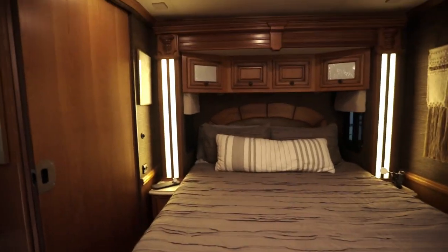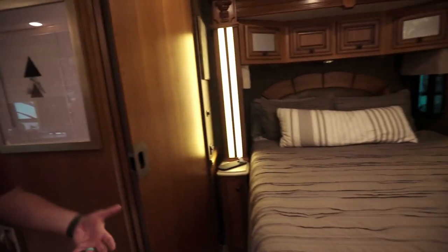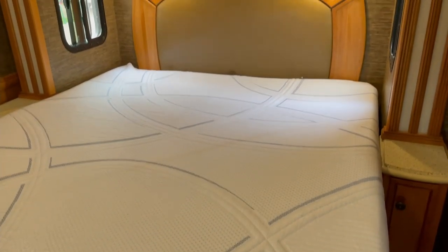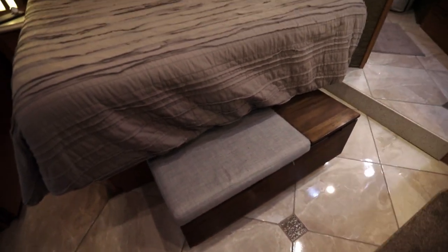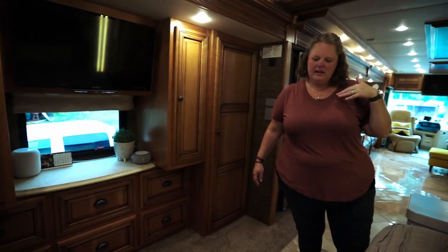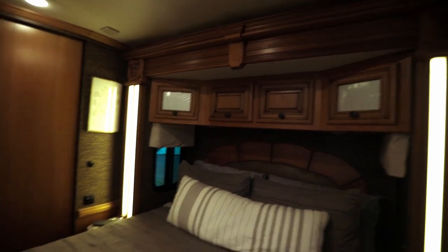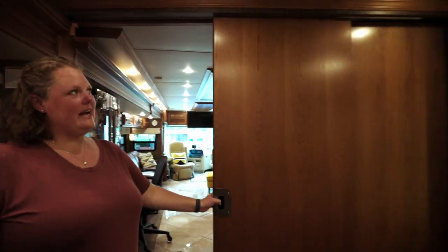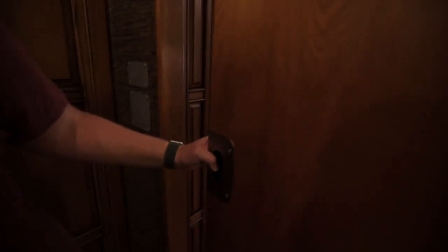Back here is our bedroom with a full queen-size bed — not an RV queen, an actual full queen — which makes it much easier to find sheets, a replacement mattress, and bedding. We've already replaced the mattress. We've got tons of storage underneath the bed, and a bench from Target that also has storage. Jeff and I can fit all our clothes into the cabinets here and the ones over the bed. We had to downsize, but that's part of the joy of RV living. We really like the giant pocket sliding door that closes off the bedroom from the living room.